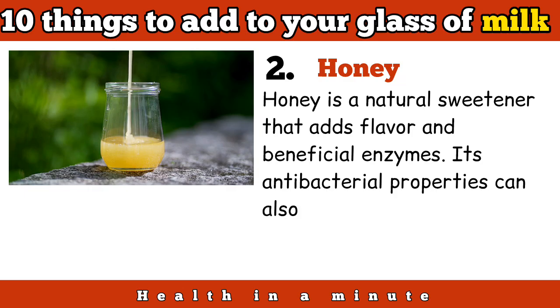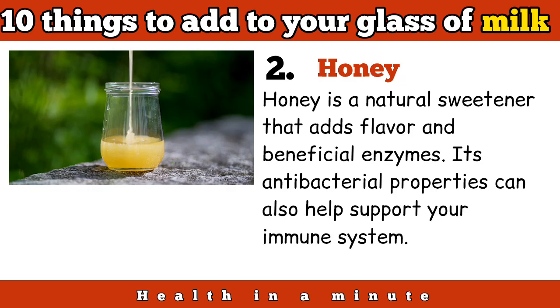Honey is a natural sweetener that adds flavor and beneficial enzymes. Its antibacterial properties can also help support your immune system.